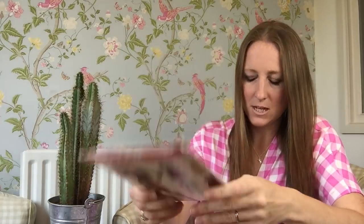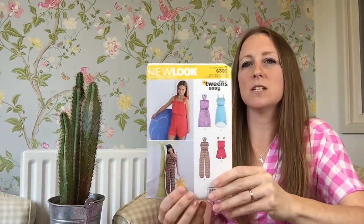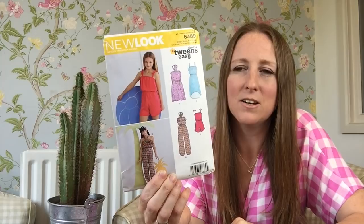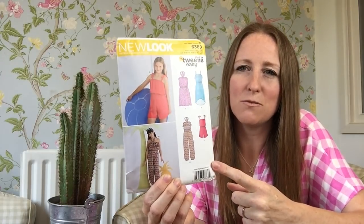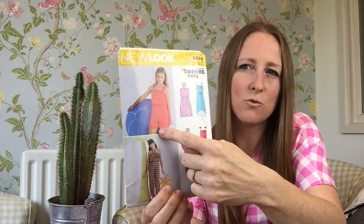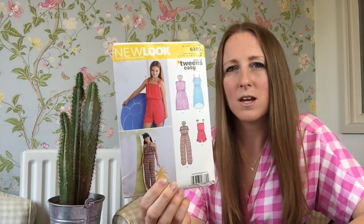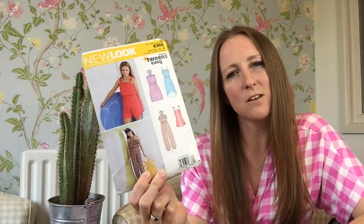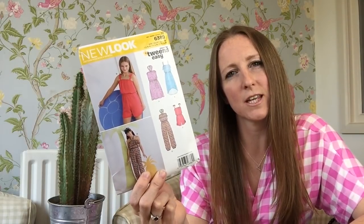This last pattern is for my eldest daughter — we're very much into the tween pattern category now. It's a jumpsuit for the summer, specifically this view with shorts at the bottom, because she really enjoys the jumpsuit I made her. I don't know if I've shown you that one — perhaps I should do another kids video.